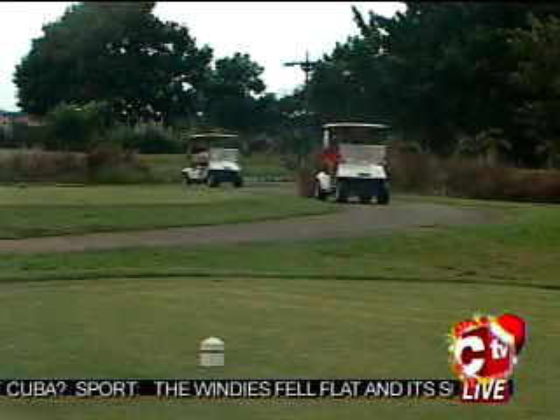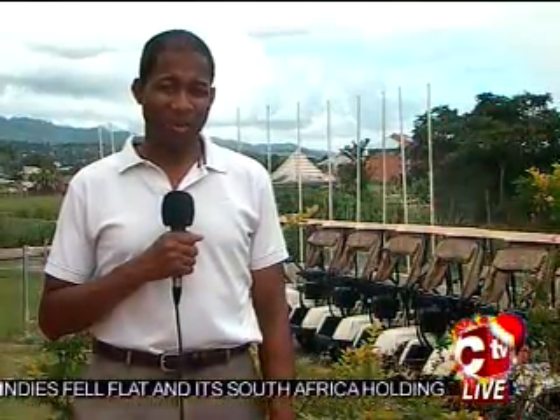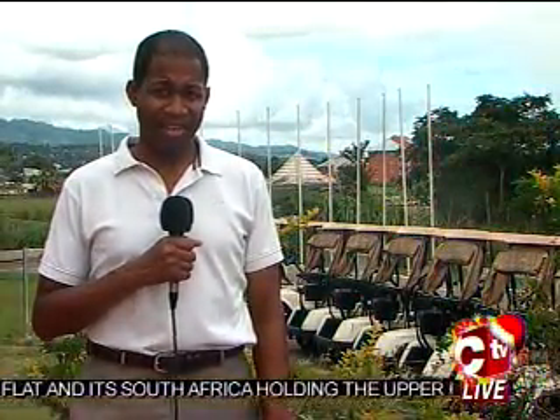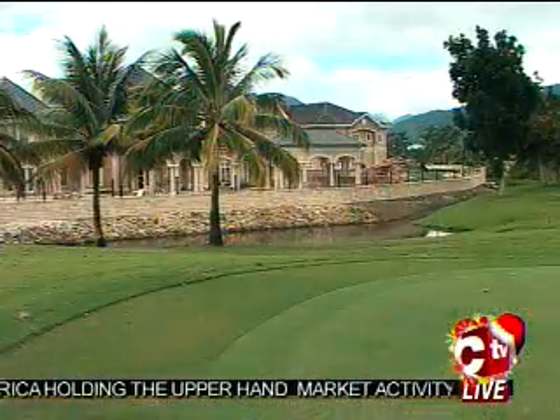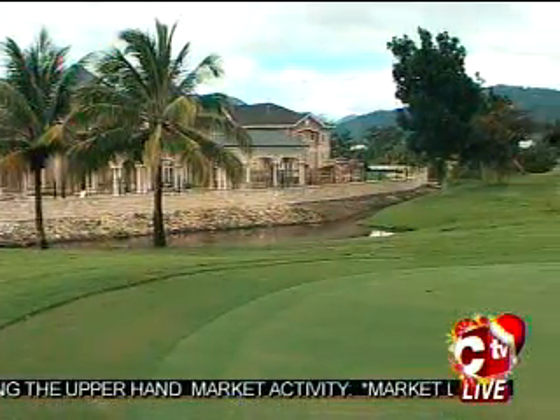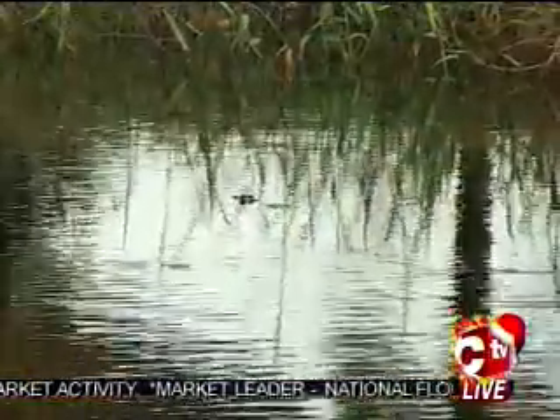Golf is said to be a good walk spoiled, according to Mark Twain, but here at the Millennium golf course there's quite a lot to look at, including wildlife as well as the scenery. The Aruca River, which runs through the Trincity area, supports wildlife.